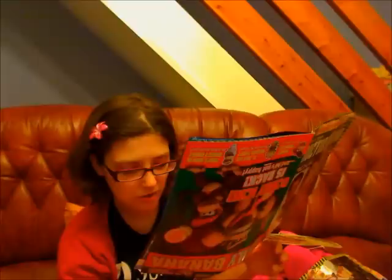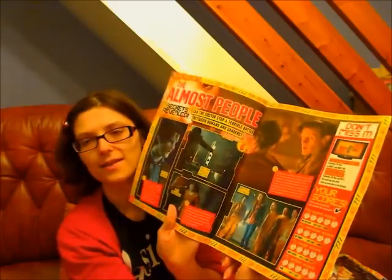Your scores: the scariest, scary bit, monster, laugh, action. So that's the page for the next episode.